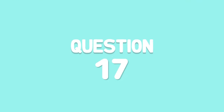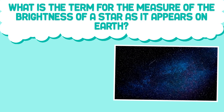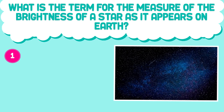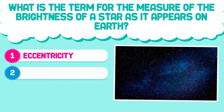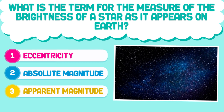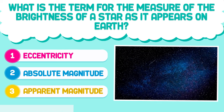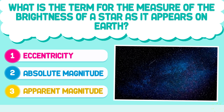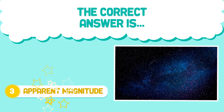Question number 17. What is the term for the measure of the brightness of a star as it appears on Earth? 1. Eccentricity. 2. Absolute magnitude. 3. Apparent magnitude. The correct answer is 3. Apparent magnitude.